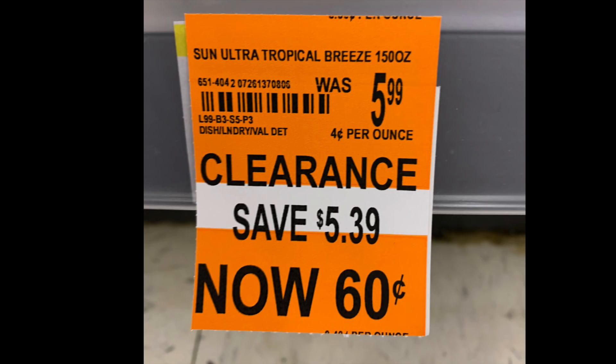This is called the Sun Ultra Tropical Breeze 150 ouncer — a liquid detergent from $5.99 down to 60 cents for 150 ounces. Even if you hate it, you could donate it to the SPCA; they're always washing dog beds and that sort of thing. Whenever I get a detergent I really don't like, that's sometimes what I do. But even for 60 cents, don't leave it at the store. Either staff will see it, call their family, or coupon people will just go and clear everything — because we live for this stuff, guys.